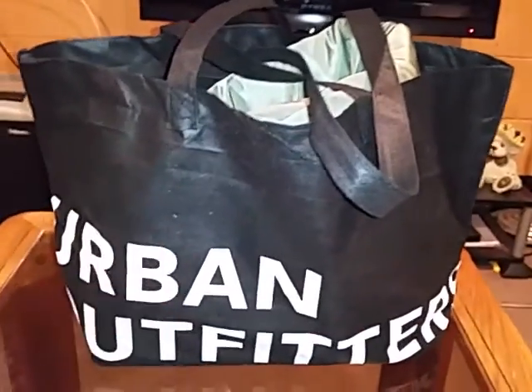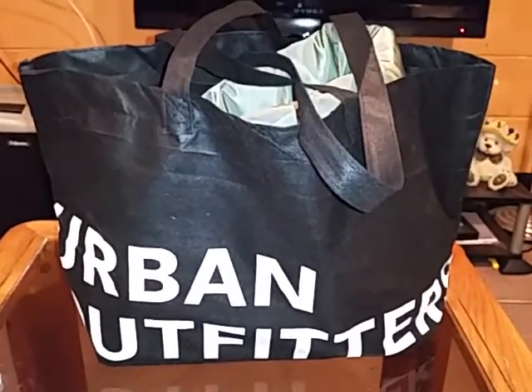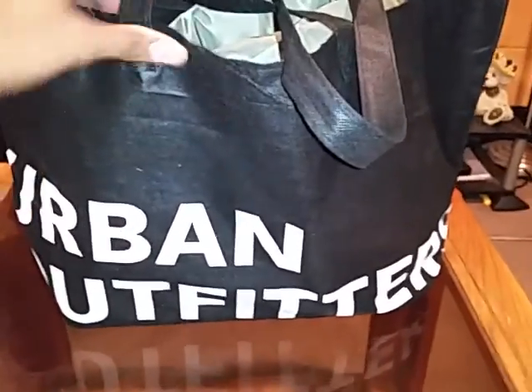Alright guys, what's up? It's your boy Fresh Cut, straight out of Philly. I got a special — let's just get to it.